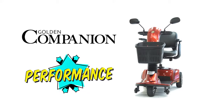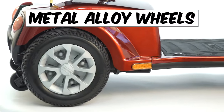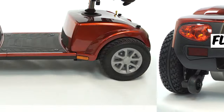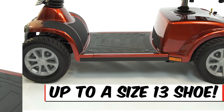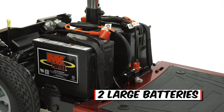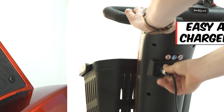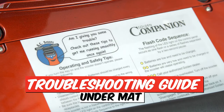All Companions are made to perform. With strong metal alloy wheels for durability, solid flat free tires with quiet tread, the most foot and leg room in its class, two large batteries for all day range, an easy access charger port up high on the tiller, and a troubleshooting guide right under the mat.